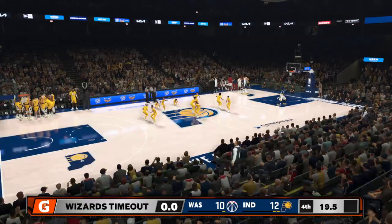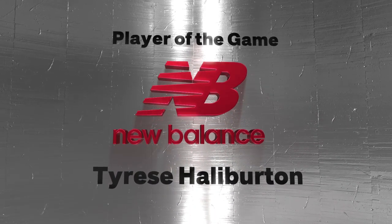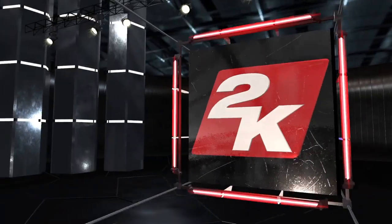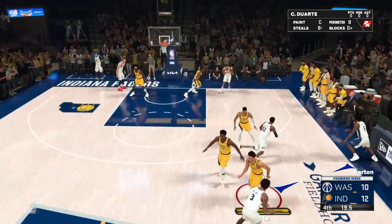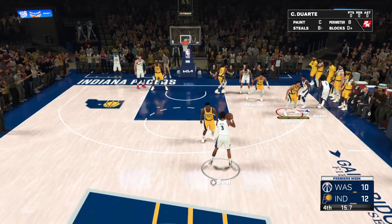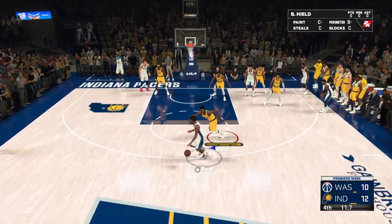They're down by two. 19 seconds left in the fourth quarter. Let's take a moment to present the New Balance Player of the Game — Tyrese Halliburton. It seems like he's hitting everything he's putting up there. He's caught fire and just continued on with the attack. His ability to pick the defense apart — so impressive, so incredible.